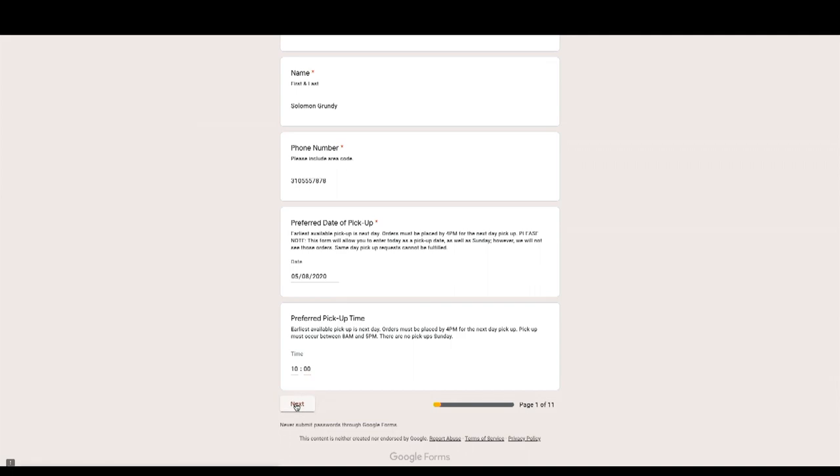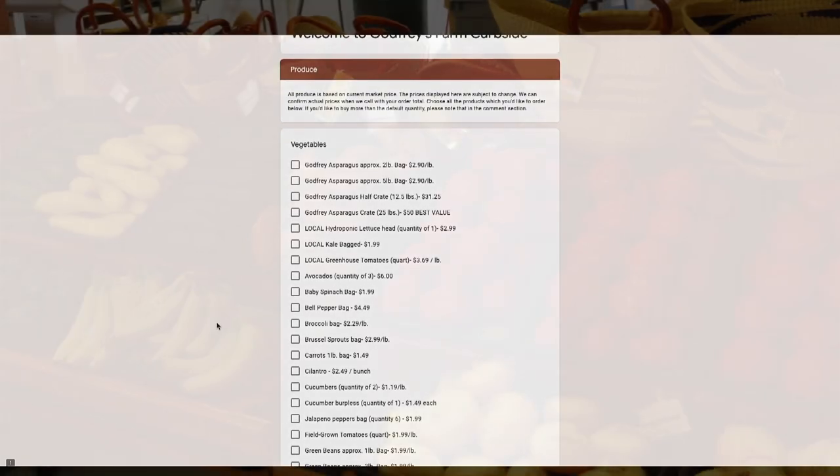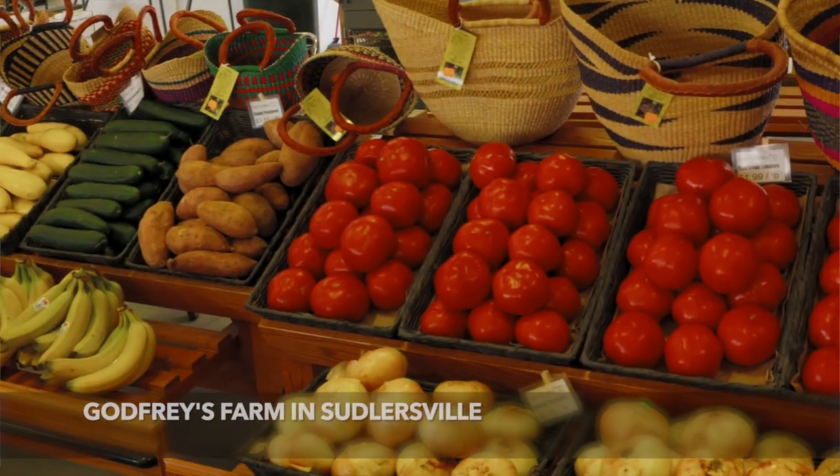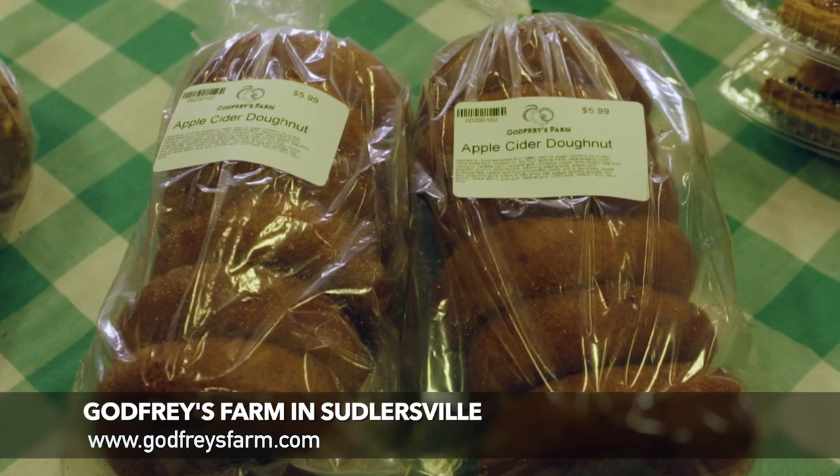When you hit next, you go right to their menu where you can see everything they have to offer — everything from avocados and bell peppers to zucchini and fruit. And I bet you can get some of those wonderful donuts too.